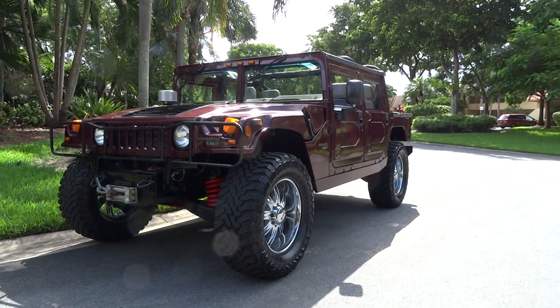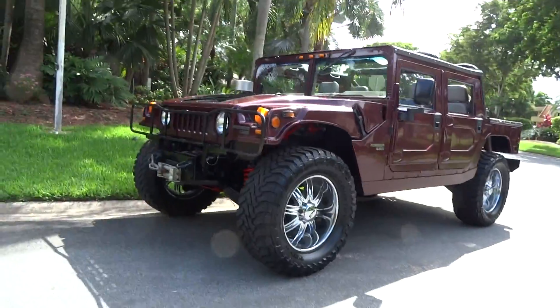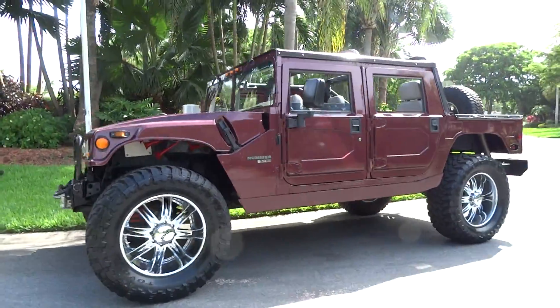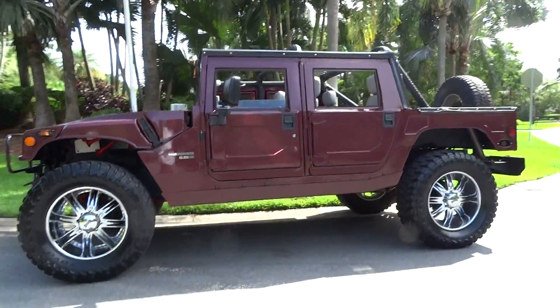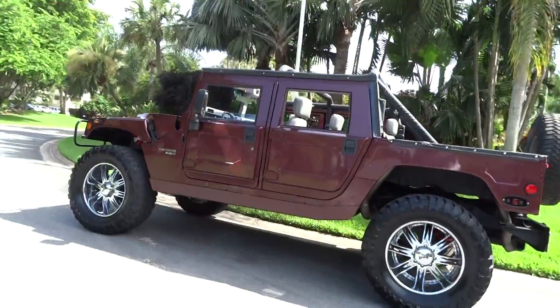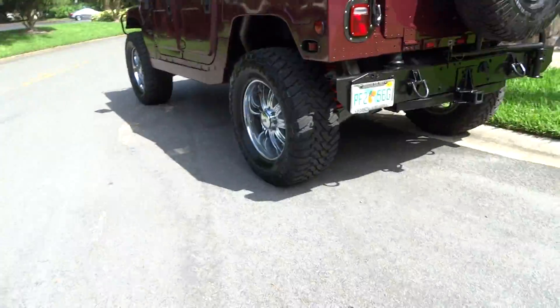We're going to do a little video as we always do. It's a 1996 Hummer H1 6.5 liter turbo diesel. It's got a bit of a lift on it, looks like around three inches. It's got some custom dub wheels and a nice set of tires.